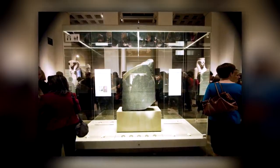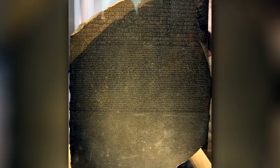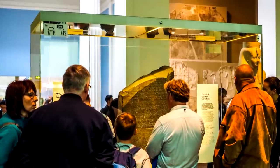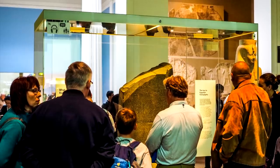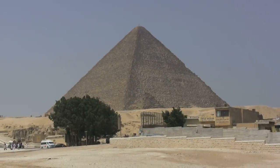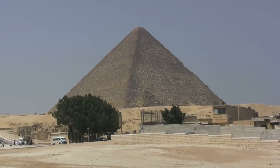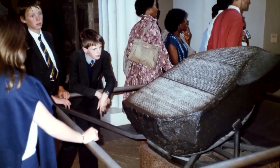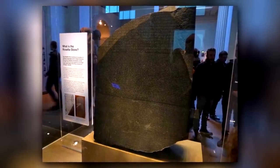When it was found in 1799, it astounded the French soldier who discovered it. After changing hands due to a war between Britain and France, the stone was then used to help translate the hieroglyphs of the pyramids and beyond, giving a much deeper understanding of what they said. Through those translations, a study of Egyptian culture grew in leaps and bounds, all thanks to the mysterious stone.